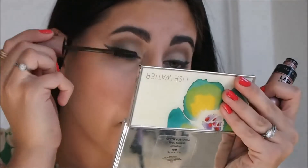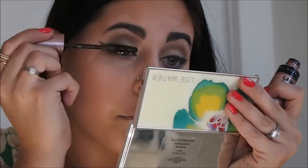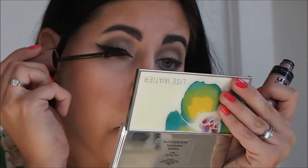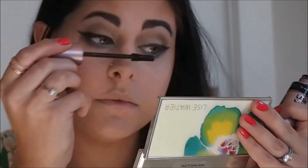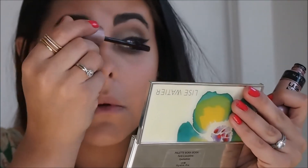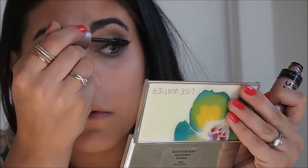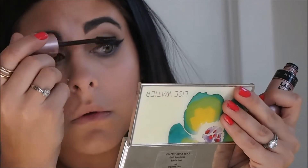I'm using my favorite Maybelline Lash Sensation Mascara to prep those lashes before applying false lashes. For false lashes, I'm using my L'Oreal Black Liquid Liner's face.